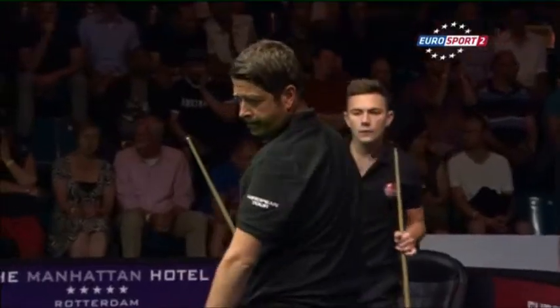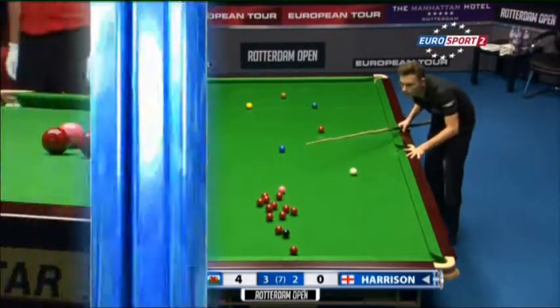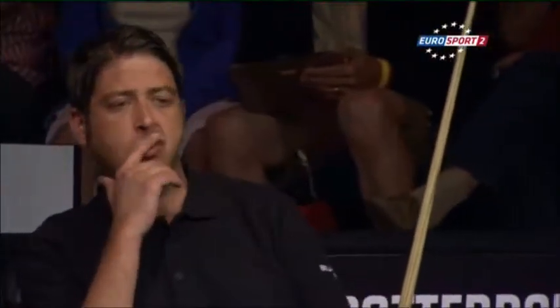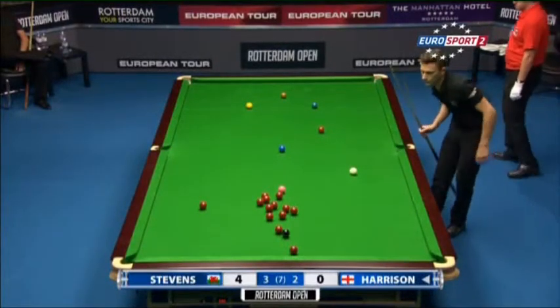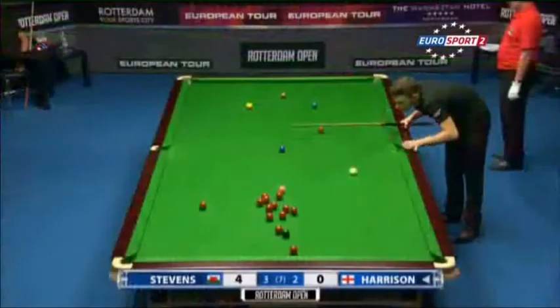Matthew Stevens on four, and he's been a little fortunate not to have left anything easy on for Ben Harrison. Looking at the possibility of a three-ball plant there.